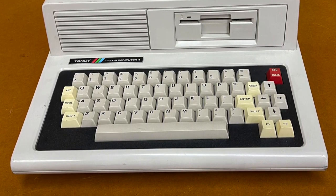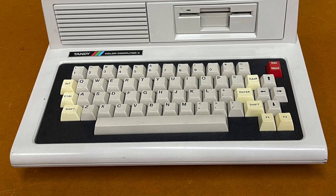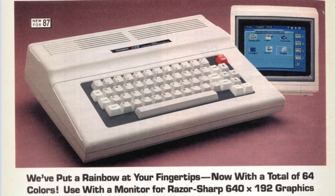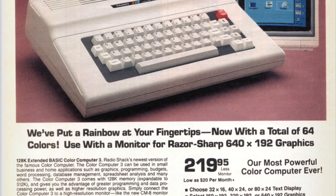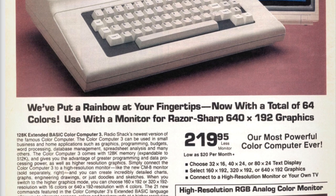But before we get into that, I want to touch on the history of the idea around the Cocoa 4. Tandy introduced the Color Computer 3, or Cocoa 3 as it's colloquially known, in 1986. It's featured here in the 1987 Radio Shack catalog. Tandy discontinued the machine in 1990, making it the last official release in the Color Computer line.